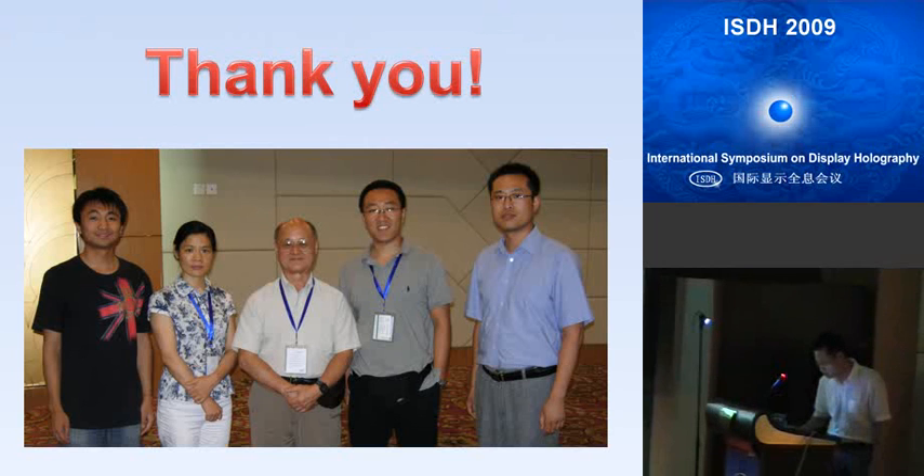Are there any questions for Nan? I have a quick one — what was the feature size of your LCOS phase display device? The feature size is about 15 microns. Do you think a smaller feature size would improve the characteristics? Yes, exactly. If using a HoloEye device, its special model has an 8-micron pixel size, which would provide smoother and higher resolution. Thank you.